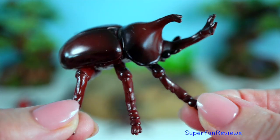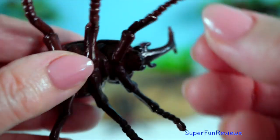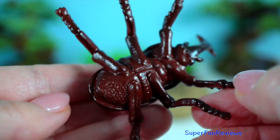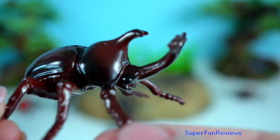Rhinoceros beetle: can reach lengths of up to 15 centimetres. They use their horn-like structures for digging and combat and are harmless to humans.